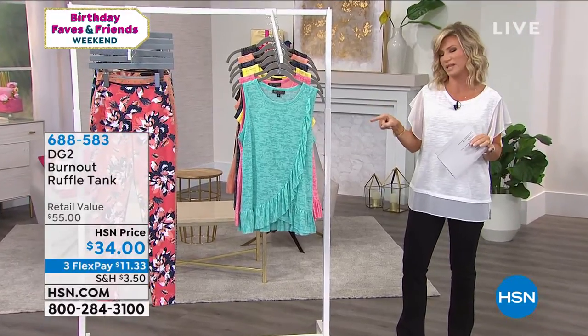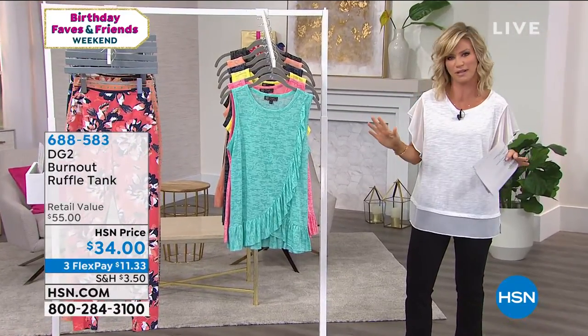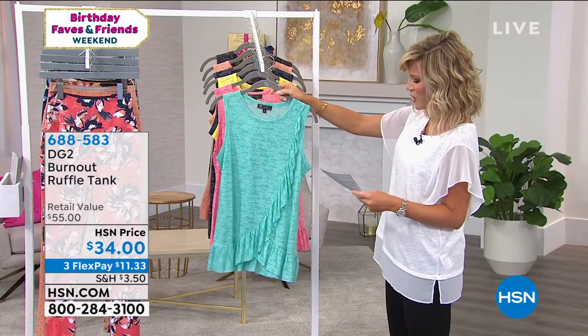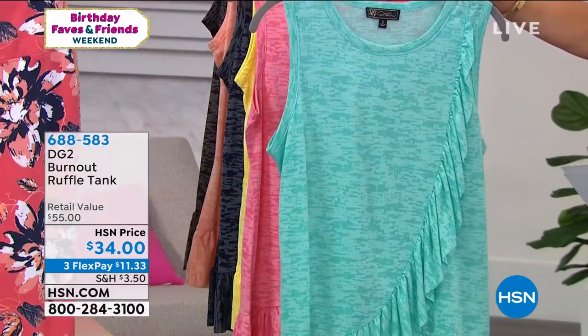How many of our girls wear this ruffle tank? It is beyond darling. For $34, it's another customer pick. We've got it for you in the beautiful aqua.